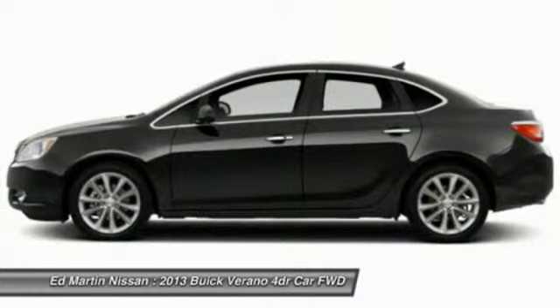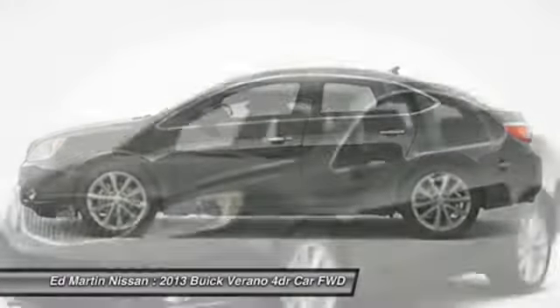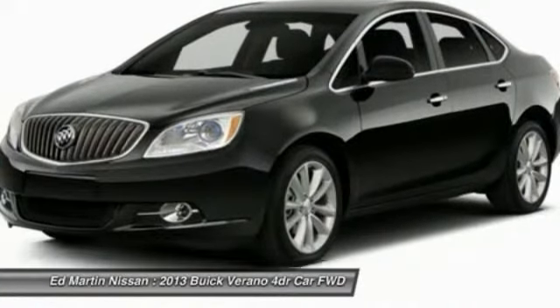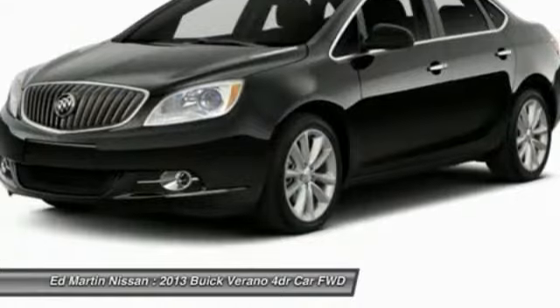Keyless entry, four-wheel disc brakes, cruise control, aluminum wheels. This beauty is sure to make you the talk of the neighborhood, so call or drop in for a test drive today.